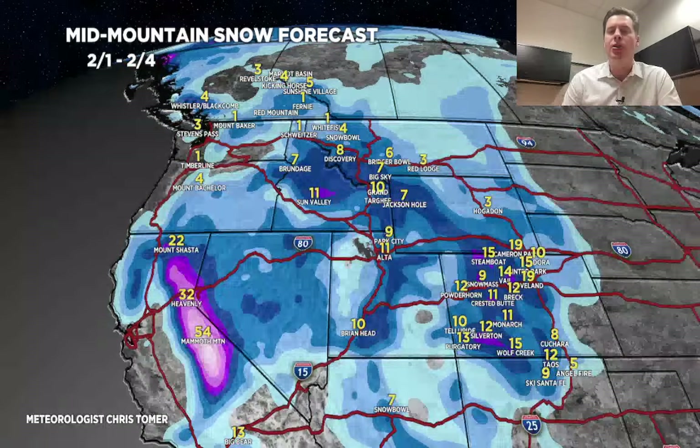Storm number one, 2-1 through 2-4: lots of accumulation from Tahoe down to Mammoth, about a foot in Colorado, about a foot in the Tetons, and about a foot in the Wasatch.